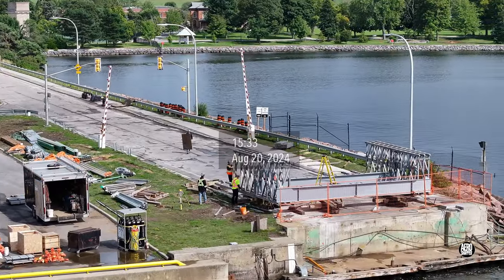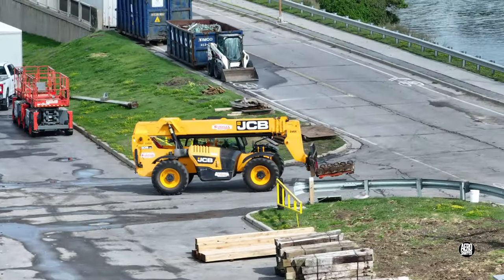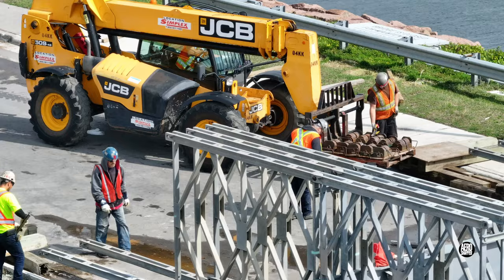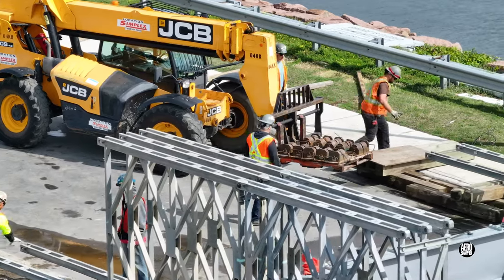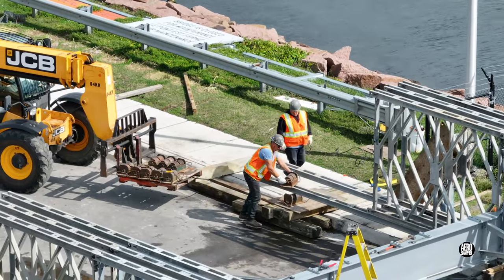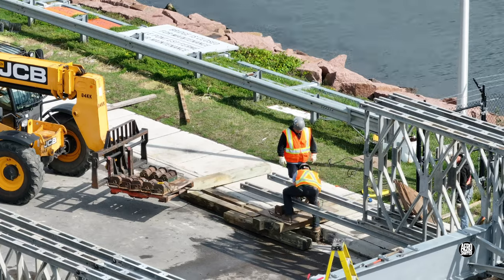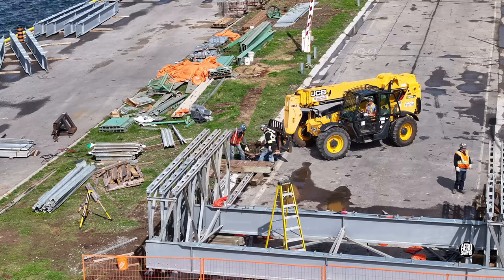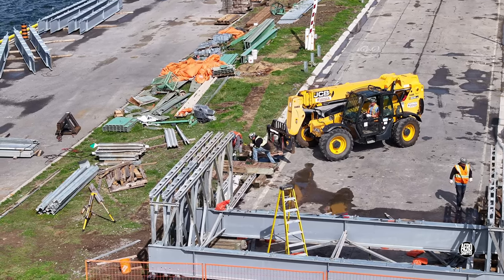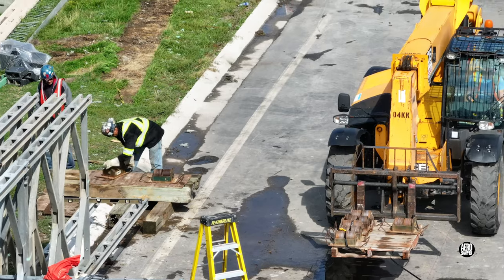By mid-afternoon, workers could be seen bringing boards toward the bridge, and large steel rollers were brought forward. Packing bands were cut and the rollers were positioned on pre-positioned cribs. The exercise was repeated on either side. It's clearly intended that as the bridge is built, it will be free eventually to roll along and be placed into the gap.